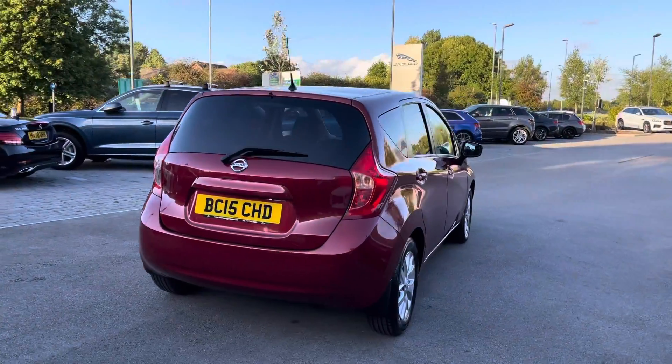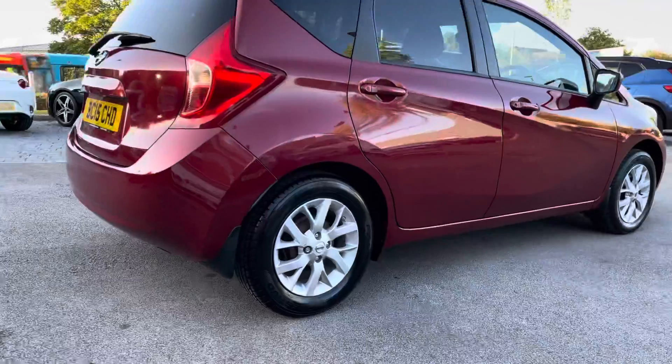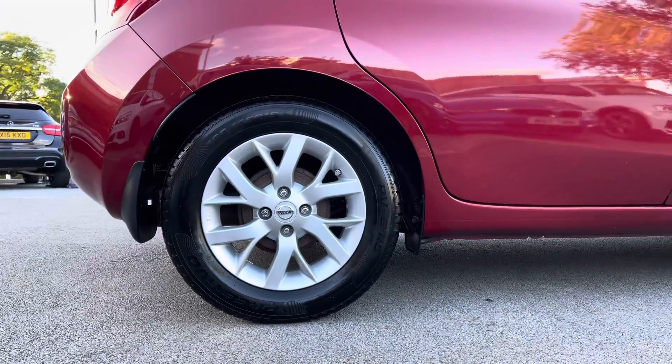Progressing towards the other side of the vehicle now, and you can really begin to appreciate just how amazing this vehicle looks, especially as it is complemented by the amazing 15-inch alloy wheels.